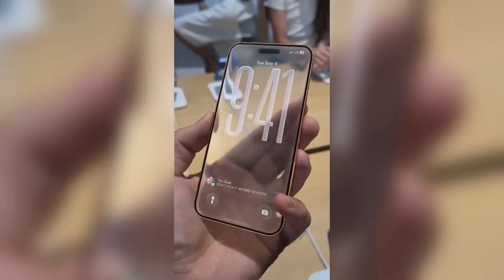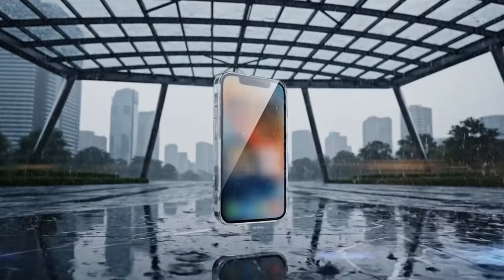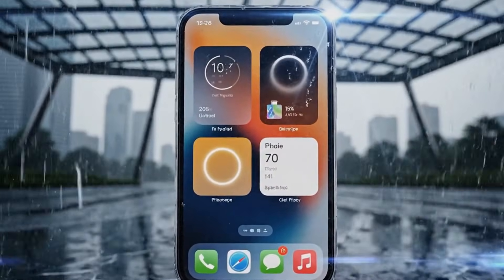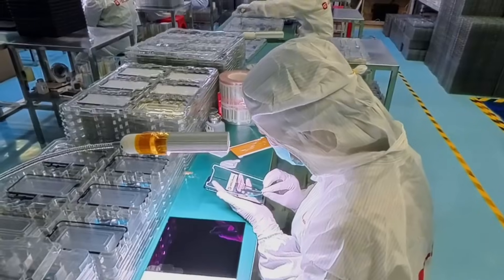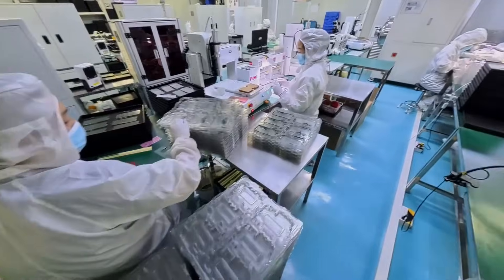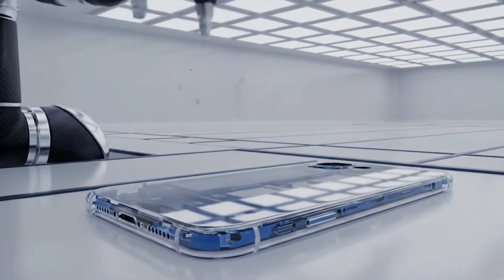First, let us define the idea. When people say semi-transparent iPhone, they usually do not mean the whole back is clear. A section of the back or a specific window like the MagSafe area might be slightly see-through. That could reveal shapes and outlines, like the charging coil, without exposing every component. In other words, transparency becomes a small design element, not the whole identity of the phone.